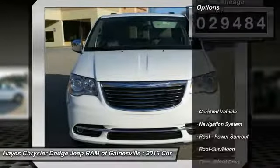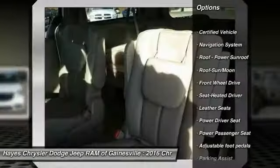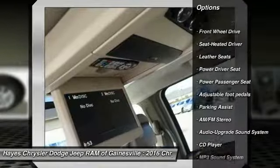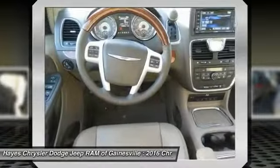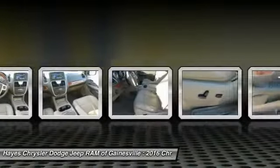Here are some of this vehicle's great options: power passenger seat, navigation system, anti-lock braking system, traction control, quad seating, air conditioning, moonroof, power steering, home link garage door opener, and cruise control.